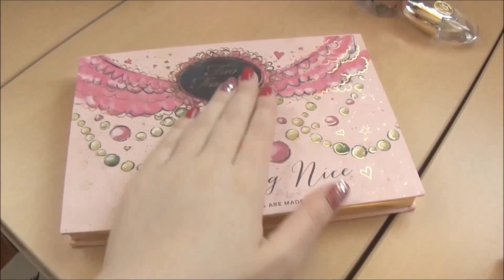Last but certainly not least is this eyeshadow palette. I really love the quality and it comes with so many products. Apart from the eyeshadows — which are quite a lot — you also have two blushes, one contour, one highlighter, and three mini blushes. I really love to travel with this one because it's so compact and has so many products. You don't even have to bring other brushes, and even though it's not the slimmest, it just has so many products inside — it's just lovely.